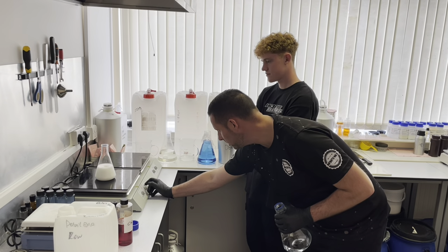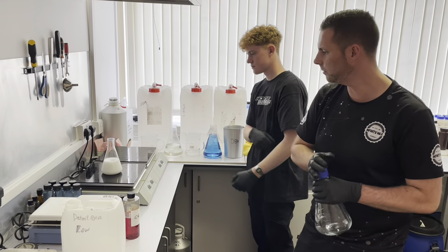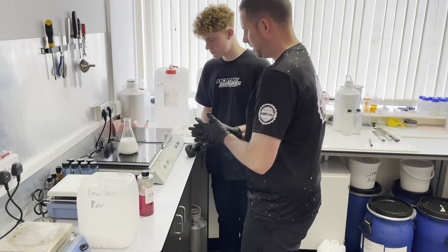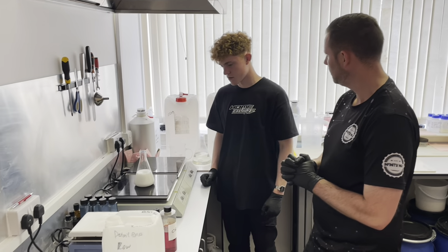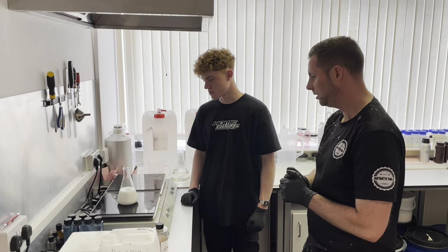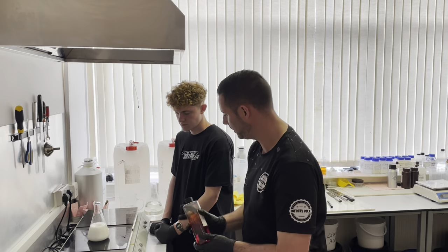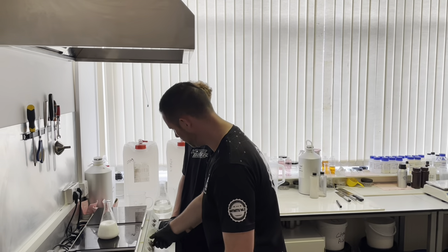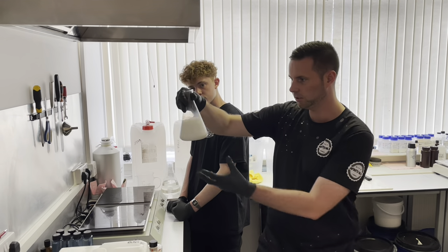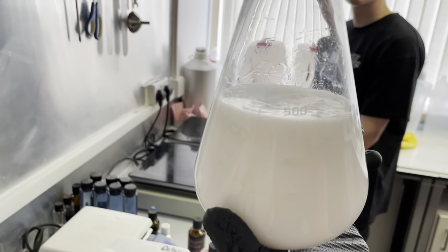So we've got about five ingredients in total - we've got a colour and a fragrance still to go, so seven in total for this one. A basic product but a really effective one. I'm just going to stir it off and give this a little stir by hand - there's a really nice white product forming.